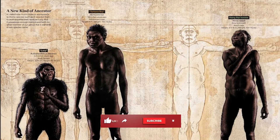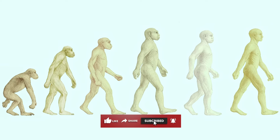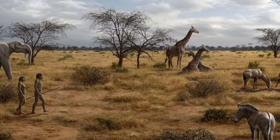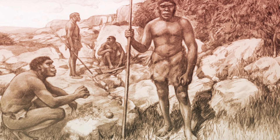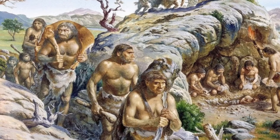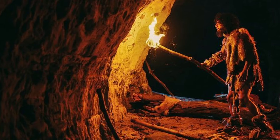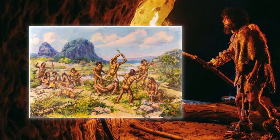Homo naledi shows us that human evolution wasn't a simple straight line from apes to modern humans. Instead, different human species developed at the same time and sometimes lived together. It's thought that modern humans first appeared in southern and eastern Africa around 200,000 years ago, and during this time they might have met Homo naledi. This leads to an interesting question: could modern humans have had a part in the extinction of Homo naledi?